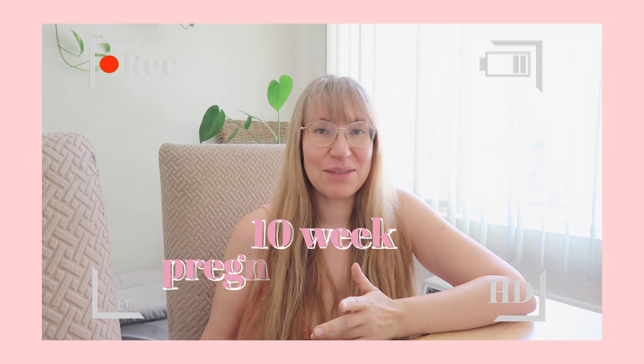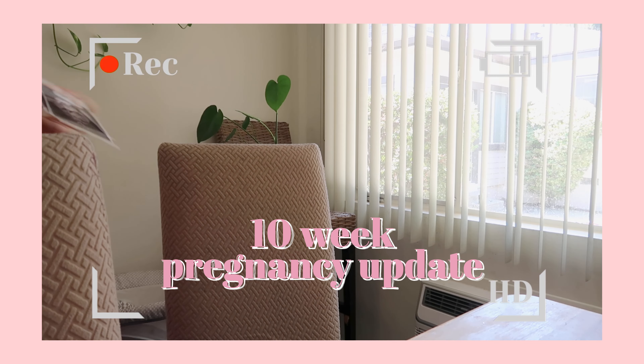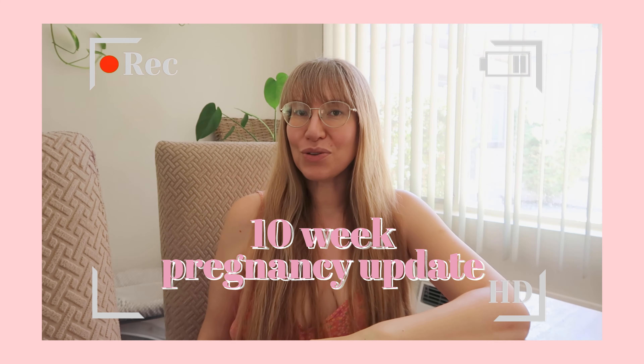Double digits — this is my 10-week pregnancy update! This week I actually had another scan, which I never thought I would need, being with hyperemesis gravidarum where I literally can't even keep myself hydrated.